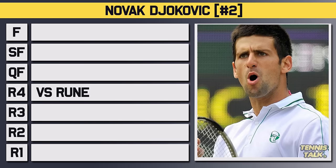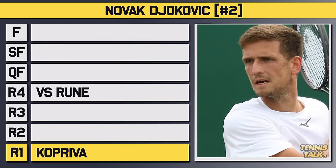Djokovic entered the tournament as the number two seed and would take on the qualifier Kapriva in the first round. No problem getting through in straights: 6-1, 6-2, 6-2.